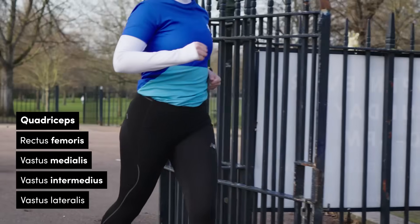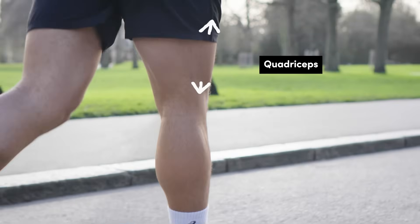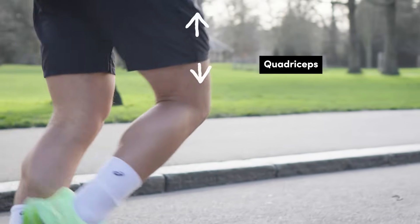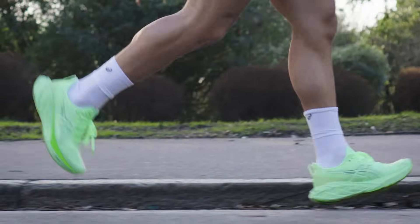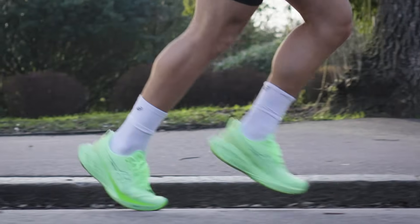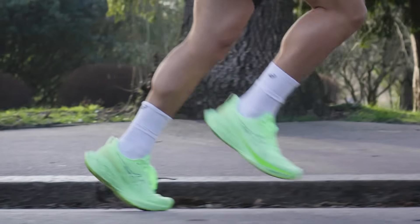The muscles in your legs do most of the work when it comes to running, and the quadriceps — four big powerful muscles that make up the majority of your thigh — are really important. Their names are quite a mouthful. The quads flex the hip and extend the knee, helping to stabilize and absorb the impact as your feet land on the ground. When your feet are in contact with the ground, this is known as the stance phase; from here you enter the swing phase where your feet are in the air, and the quads help drive the leg through during this phase.